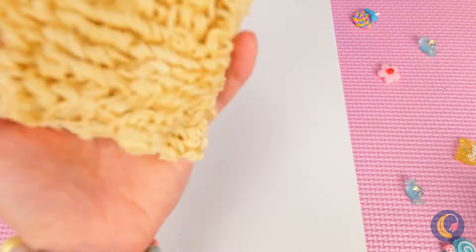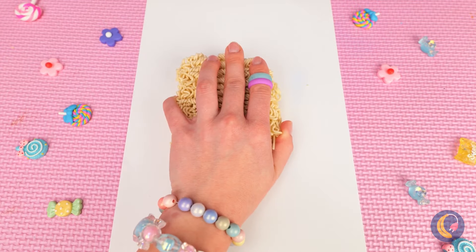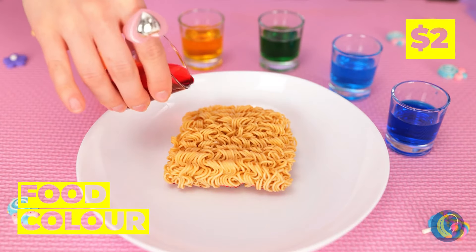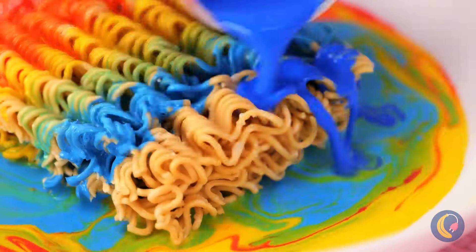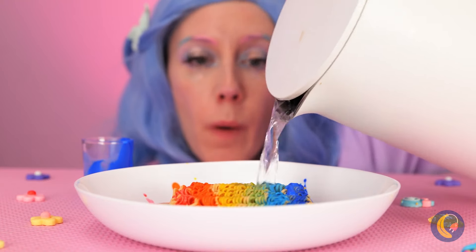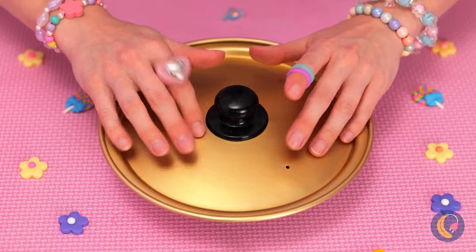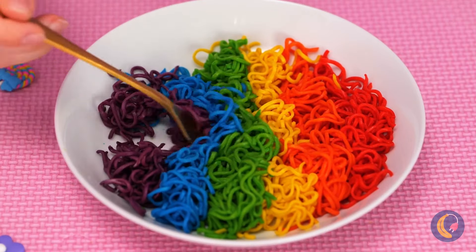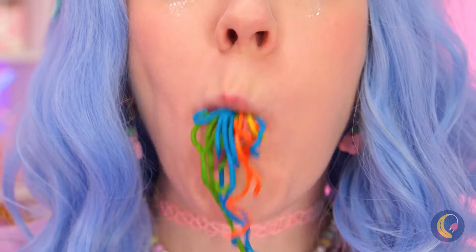Even unicorns can appreciate instant noodles. After all, if it's got the right grooves, you've got yourself the perfect stamp. Of course, instant noodles are for eating, but that doesn't mean they can't be colorful. Add some water and let it cook - when they said instant, they meant it, and they go as quick as they come.